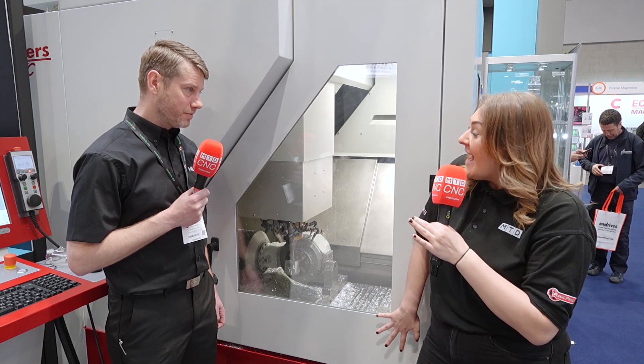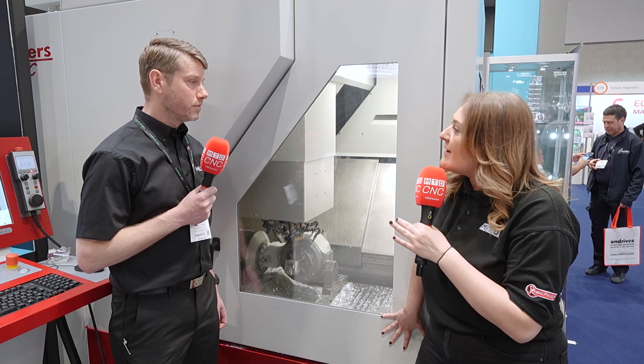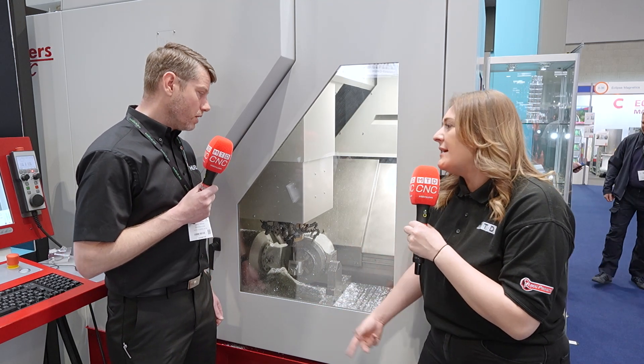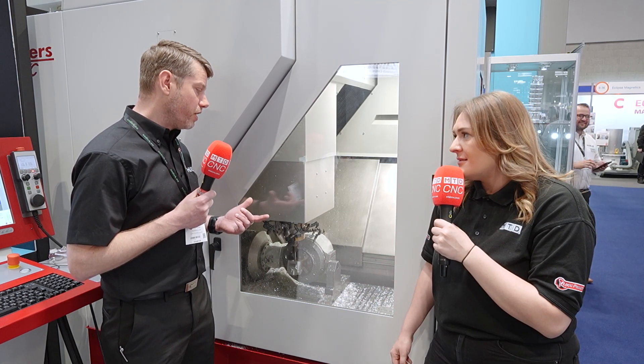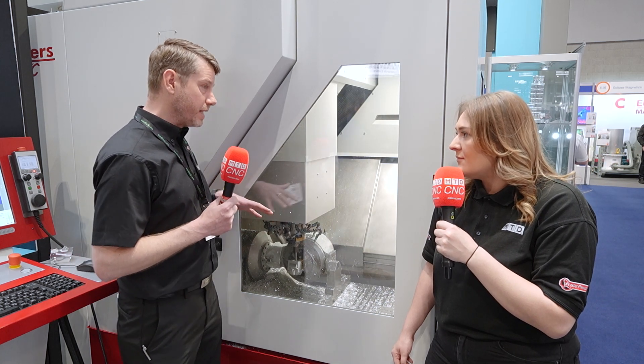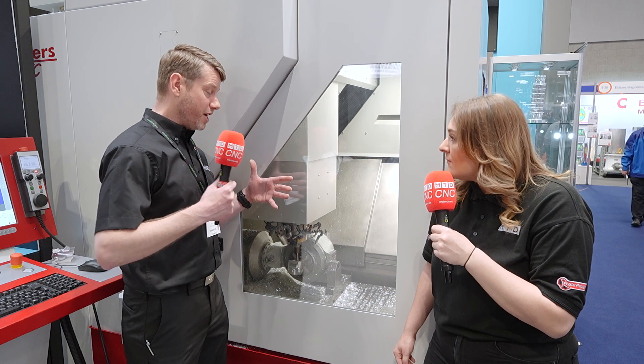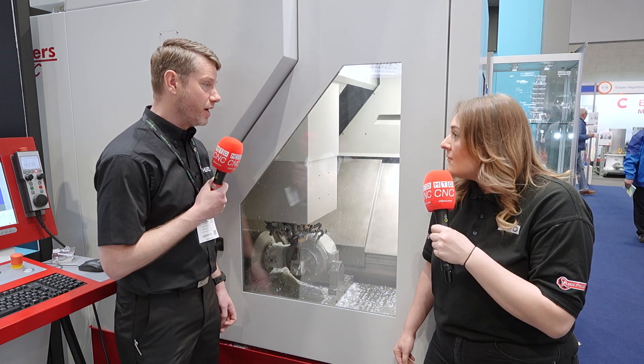Standing here I can feel the machine moving behind me. It's really rigid for the size of the machine. We were talking about deceleration and acceleration — explain that. Roeders have what's known as RaceCut. The machine casting sits on rubber pads, which allows the machine, when driving into a corner at high speed, rather than having to decelerate as much, the whole machine slightly moves to enable it to find the corner and come straight out at high speed.